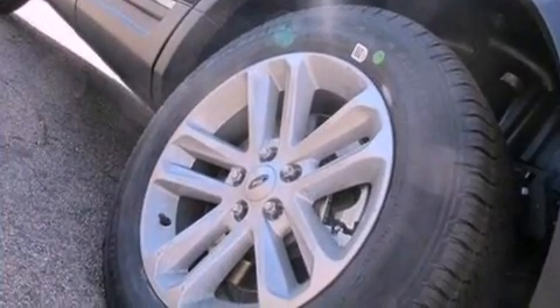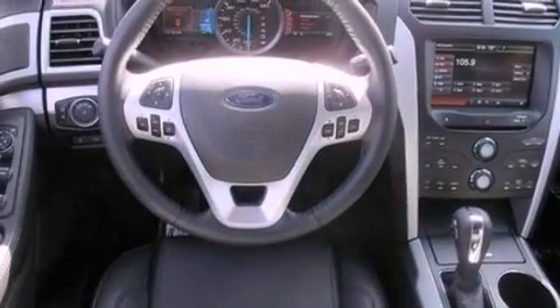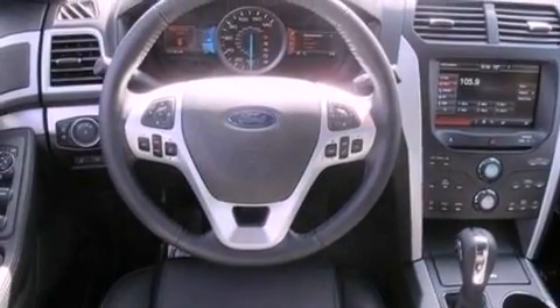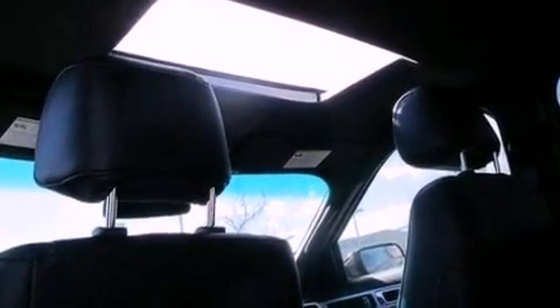Its top features include traction control and stability control systems, XM satellite radio, big 18-inch wheels, roof rails, and a tire pressure monitoring system. The following features are also included: